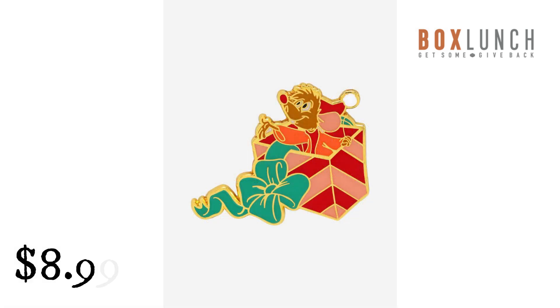Lounge Fly Disney Cinderella Jack in Gift Enamel Pin, Box Lunch Exclusive from Box Lunch. $8.99. Jack's got a festive Disney surprise as this adorable holiday pin from Lounge Fly. Cinderella's super cute mouse friend is seen popping out of a wrapped gift.